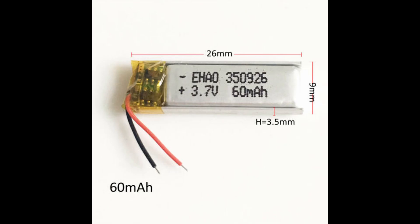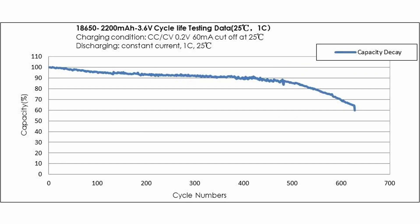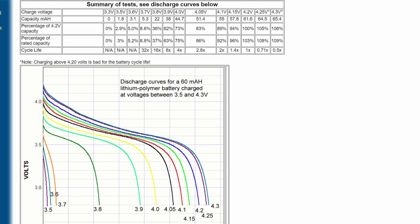The test was done on a mere 60 milliamp hour cell, which most likely was just tested once on all levels. But then again, every time you test a cell it loses some of its capacity. So the order in which you do this test is crucial for the result.